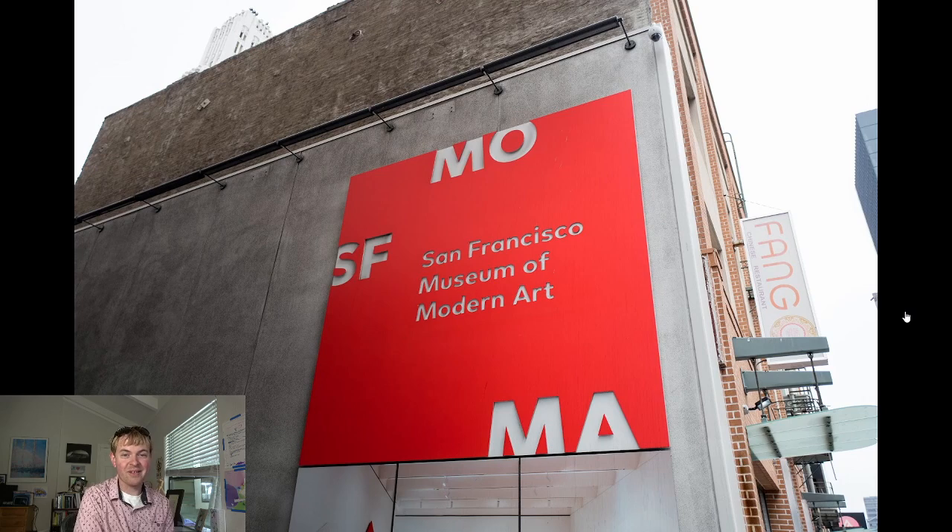Another fantastic one is SF MoMA — San Francisco's Museum of Modern Art. Here we're going much more towards the contemporary. There are some mid-century types of materials, but there's a lot of really exciting, interesting, and bizarre new artwork there at SF MoMA. They also have a fantastic cafe — definitely try the pie there.